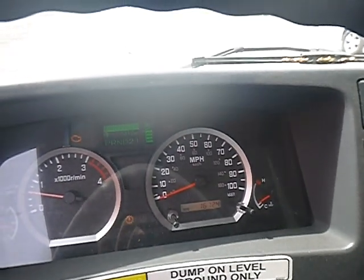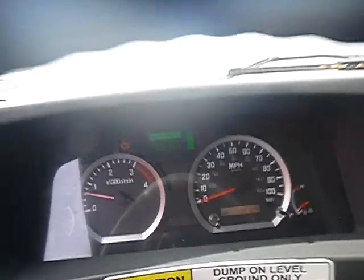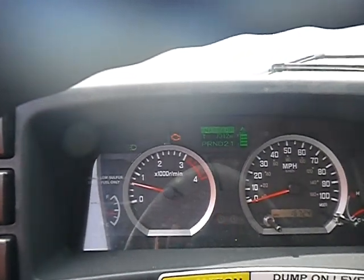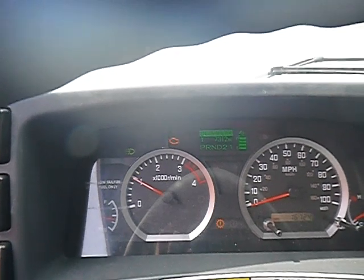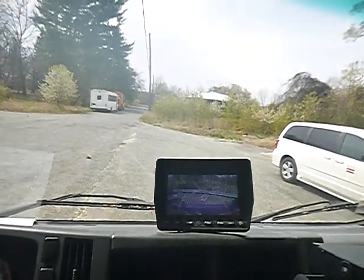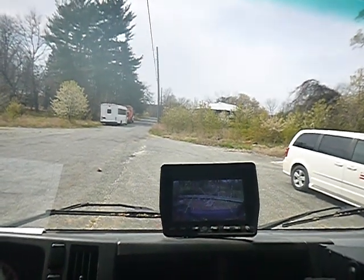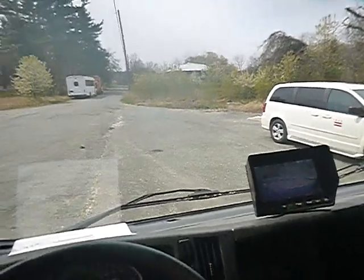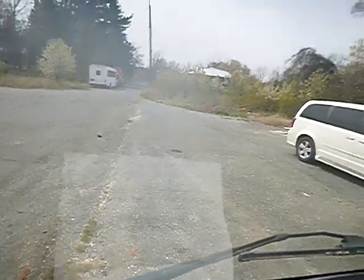16,724 miles. The unit starts up. You can see the check engine light on it. Radio is working. I did already move the unit out to get the photographs, so it does move in forward and reverse.